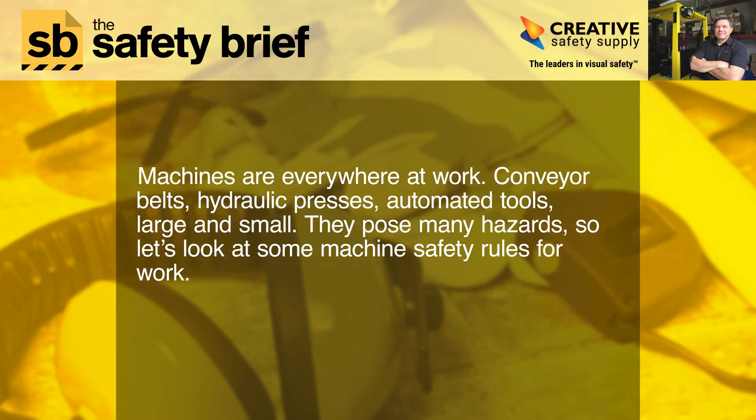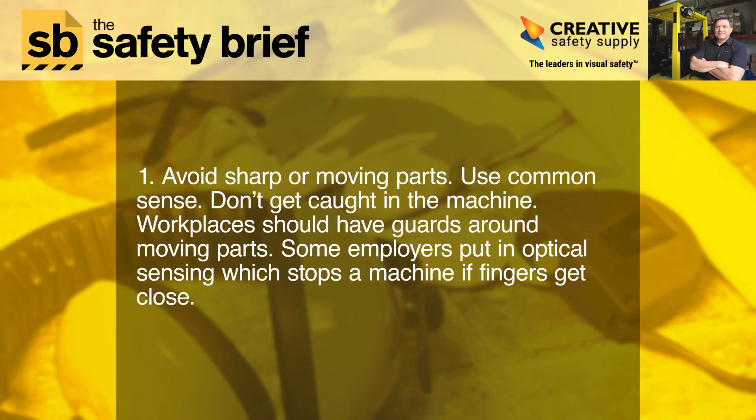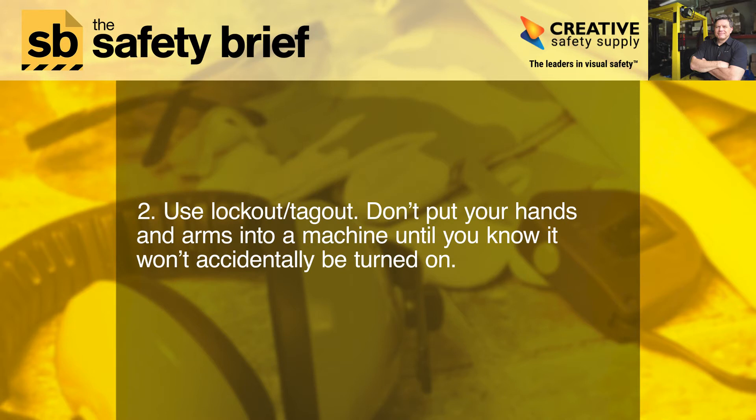They pose many hazards, so let's look at some machine safety rules for work. One: avoid sharp or moving parts. Use common sense — don't get caught in the machine. Workplaces should have guards around moving parts. Some employers put in optical sensing, which stops a machine if fingers get close.